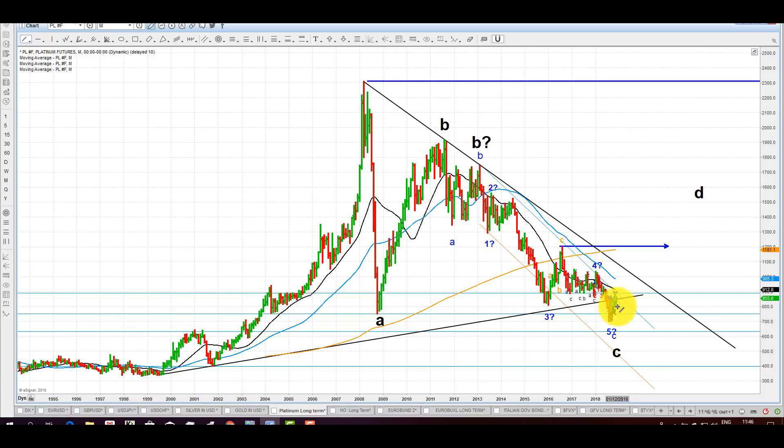Platinum is going to do this, and that's going to last at least one year — could last two to three years. Platinum is going to go towards 400. And that would be the end — and that will be a buy of a lifetime. So this is a really important chart in the case of platinum.